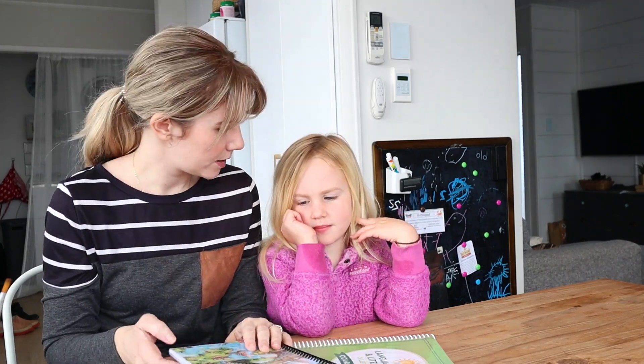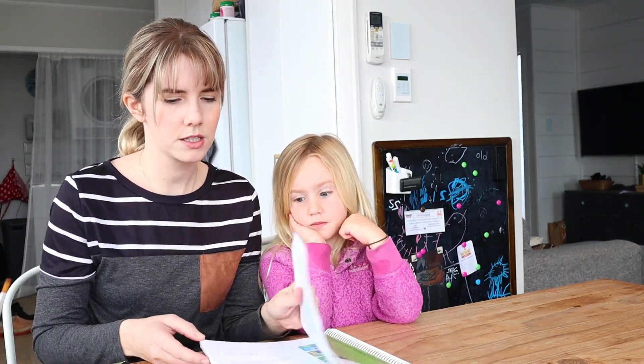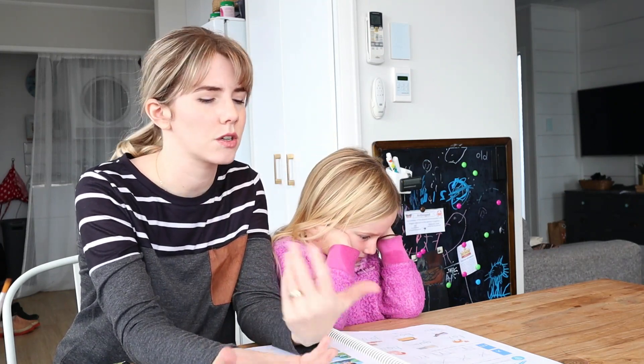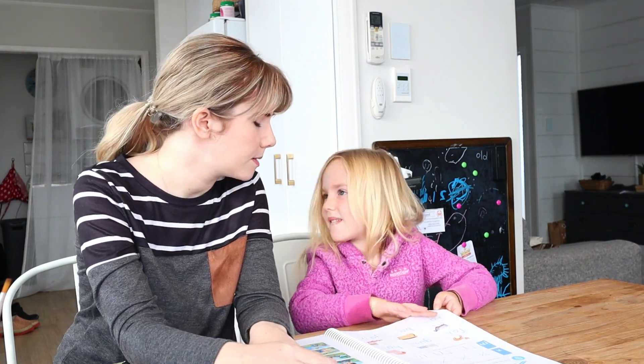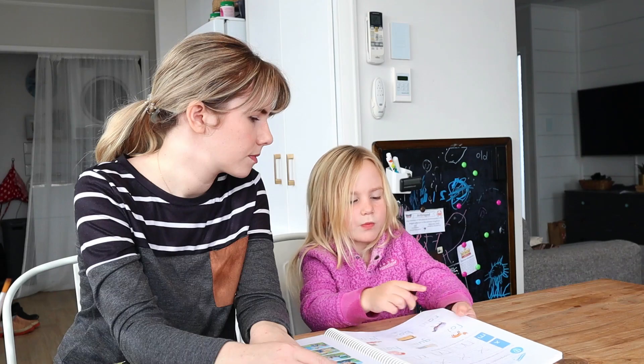We're going to go ahead and do a lesson today. Usually this is a little bit different than I typically do, because usually I have both my kids doing their school at the same time and I just sort of switch off who I'm helping. But because I'm filming, I just wanted to work one-on-one with Annie today.